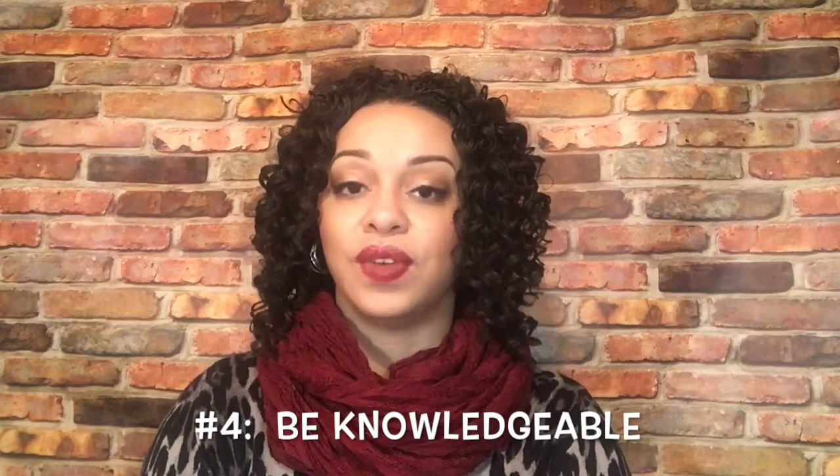Number four: be knowledgeable. This is one of the things I spoke about in the first video — you should have already looked up those job requirements to see what exactly they require, what skills they require, and whether these are things you can do. Make sure you can articulate all of those things, or as many as you can, because those lists can be kind of lengthy. In addition, Google is your friend — go ahead and Google typical interview questions for your specific content area. My content area is English, so I would Google interview questions for English teachers, just to see if I can answer all those questions.